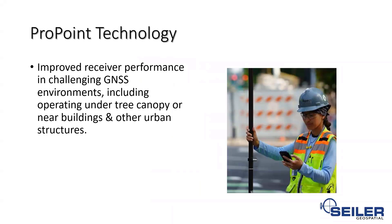Let's talk about the ProPoint technology. This is the same technology that the R12 has built into it as well. It's going to help you improve performance in challenging environments — under tree canopy and in urban structures and urban scenarios. ProPoint technology allows the Catalyst to dial down to its accuracy a lot faster than an R1 or R2 will, as it converges with every single satellite constellation available to us.